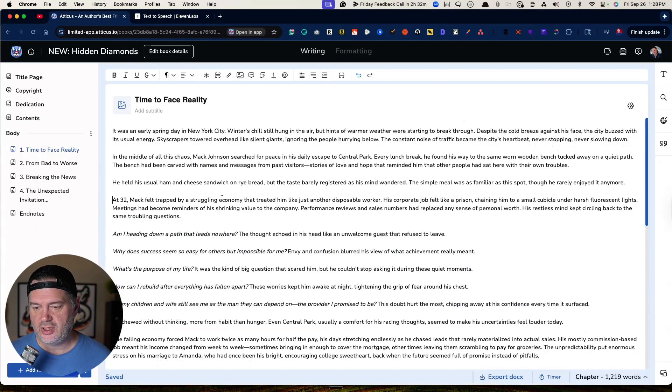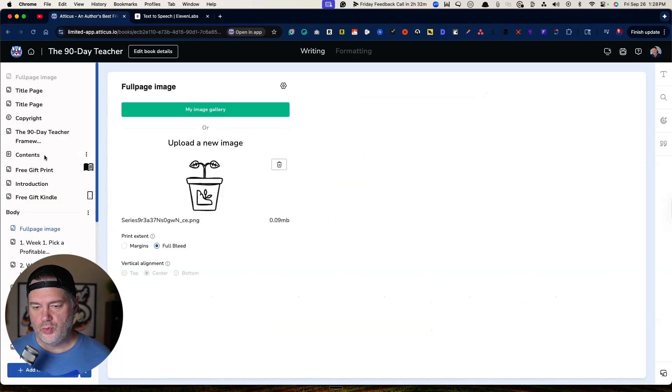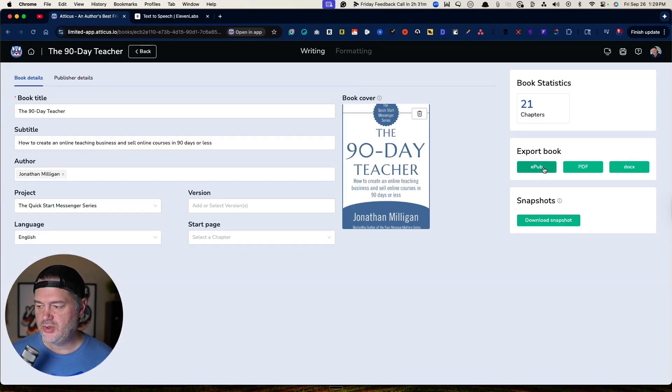The next step is to get your book manuscript. When I first started using this about a year and a half ago, they did not have the Studio feature, so I had to copy and paste four or five paragraphs at a time — it was monotonous. But you don't have to do that any longer. You can export your book out of wherever you wrote it and import it. It'll take EPUBs — which are typically what we use to publish Kindle books — PDFs, and more. I find EPUB works best. I like to use Atticus to write and publish my books, so I would select my book and download the EPUB version.